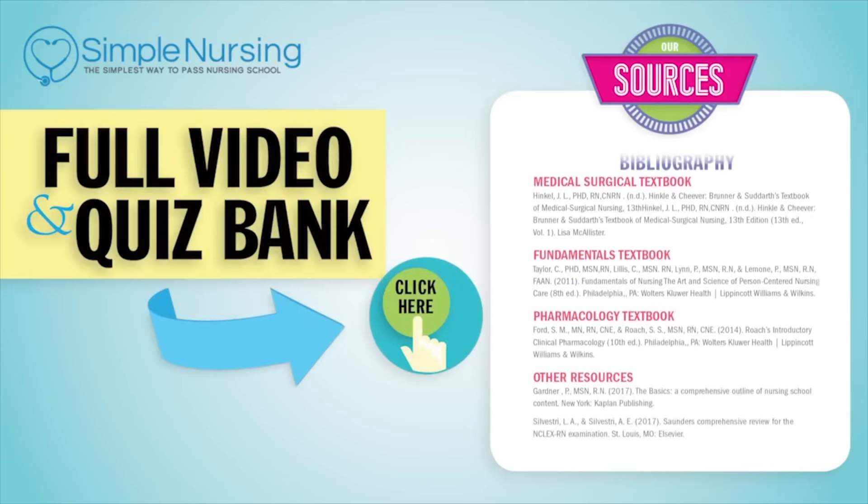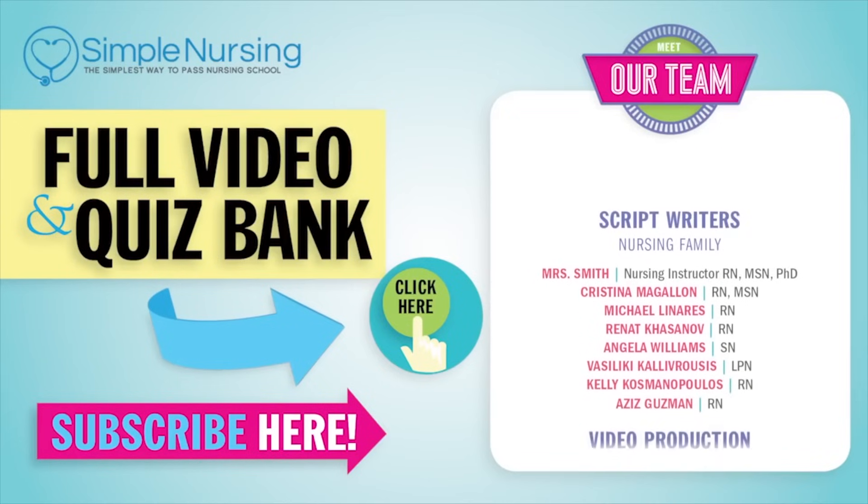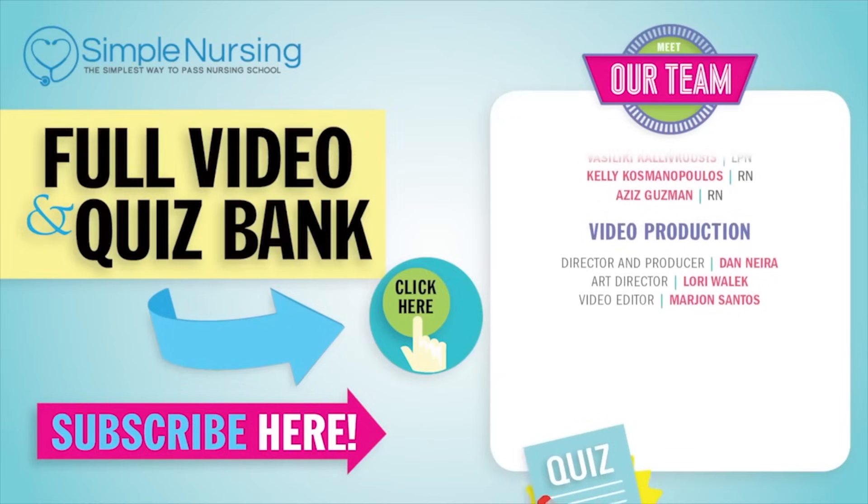Click right up here to access your free trial and please consider subscribing to our YouTube channel. Last but not least, a big thanks to our team of experts helping us make these great videos. Alright guys, see you next time.